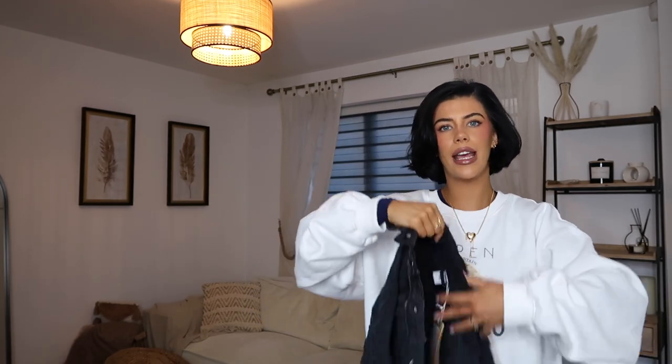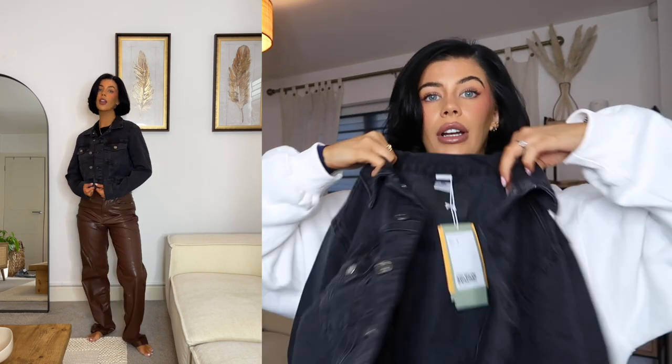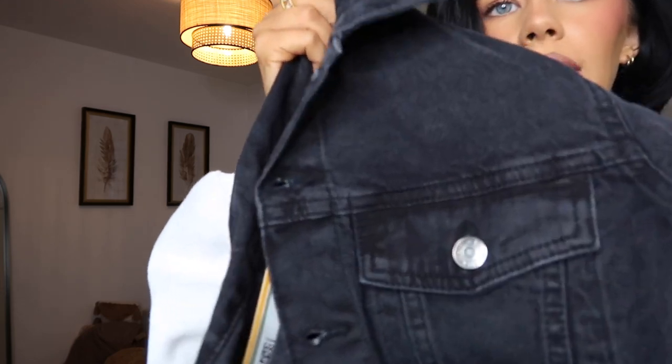Next up I got this cropped black denim jacket, picked up in a size small — I basically went true to size on most pieces. I really like how this fit. It was £6.79 — honestly the H&M sale is so good. It's a really nice thick, good-quality denim, kind of a washed black denim.